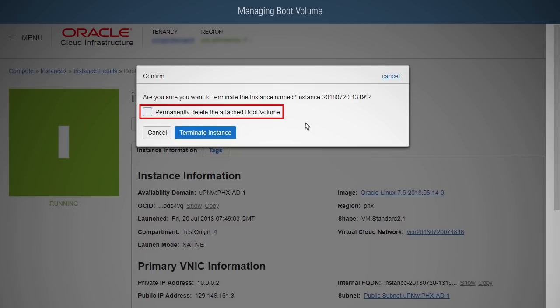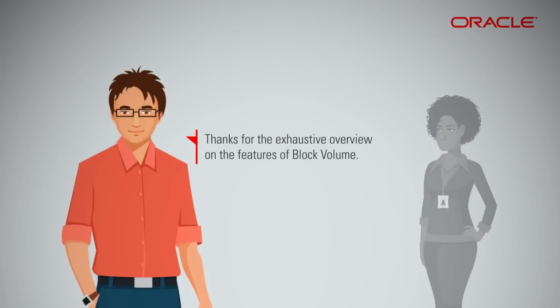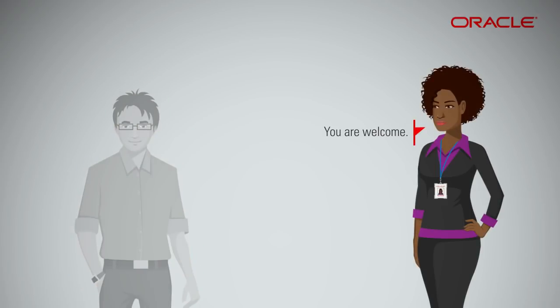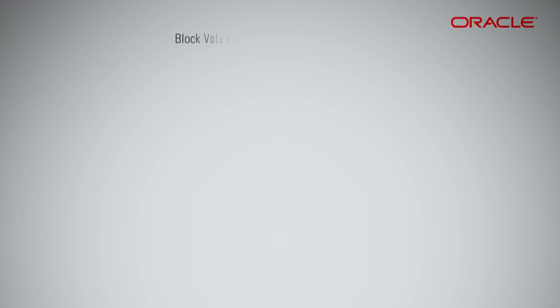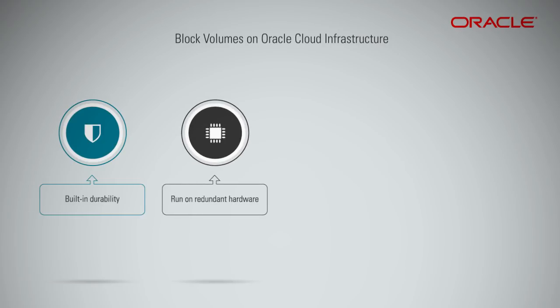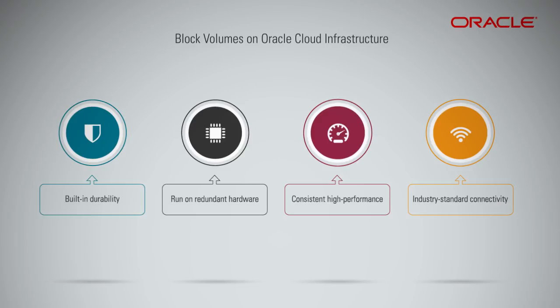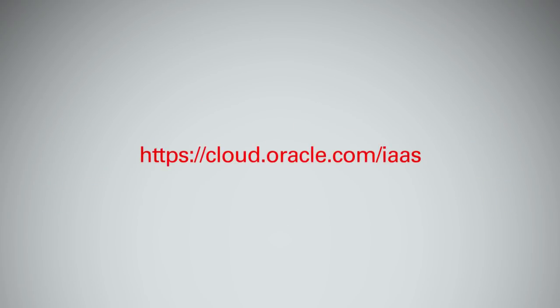Even when you terminate a compute instance, you have the option to save its boot volume. Block volumes on Oracle Cloud Infrastructure have built-in durability and run on redundant hardware, offering consistent high performance and industry-standard connectivity. Please go to the Oracle Cloud Infrastructure portal to learn more, and sign up for the free trial to get started right away.